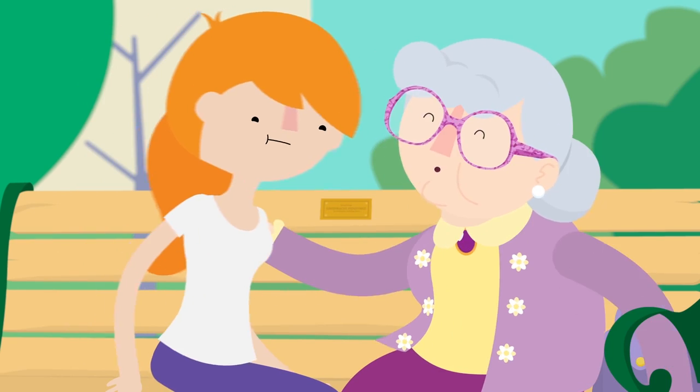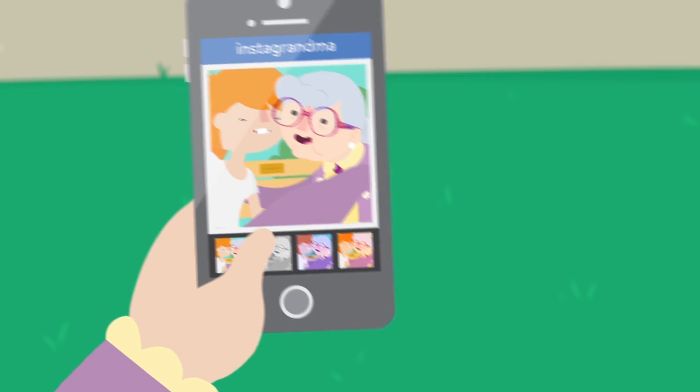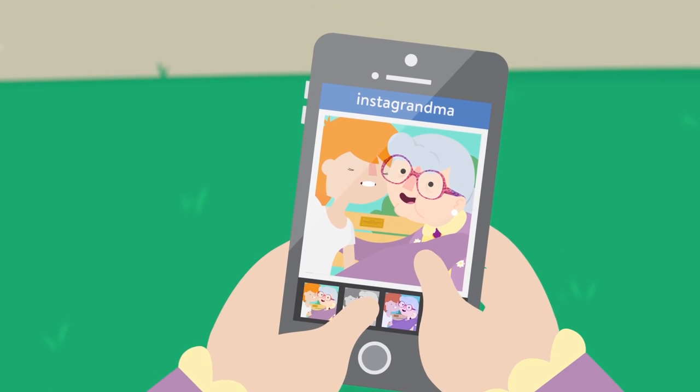Anywho, coming close, time for a selfie. I'm going to post it to my Instagram. Hashtag Sunday Funday.